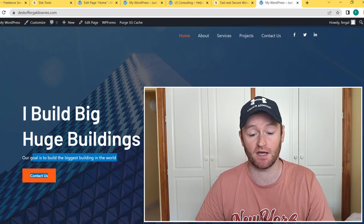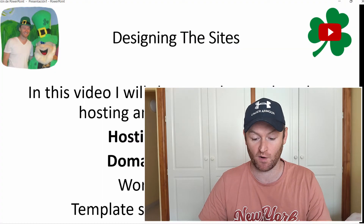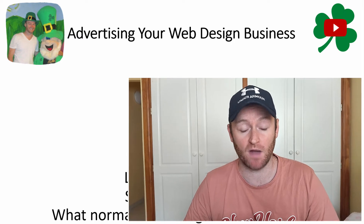That's how you create professional websites on WordPress. Now we need to talk about advertising the web design business. Normal web design businesses try to rank their own website in Google — for example, competing for keywords like 'Dublin Ireland web design.' That's very hard. I'm going to show you a way to advertise completely for free, without needing to rank in Google, using a number of different websites where you can get at least one sale per day.